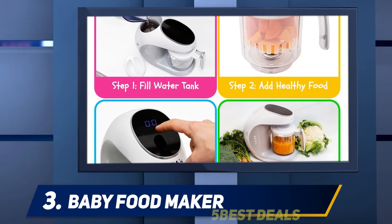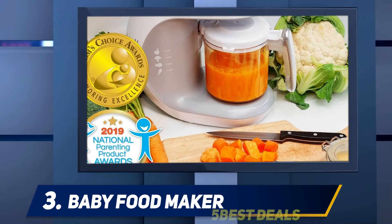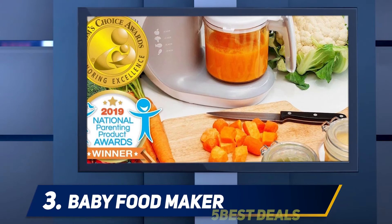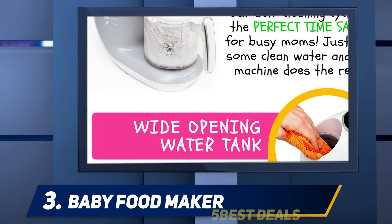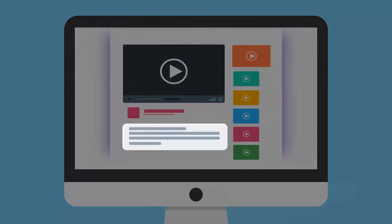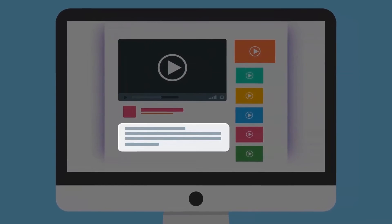At this point we're among the first to test the Evlas Baby Food Maker, though we expect that to change once others see this review. You can check out the Evlas Baby Food Maker using the product links in the description for more information and pricing.